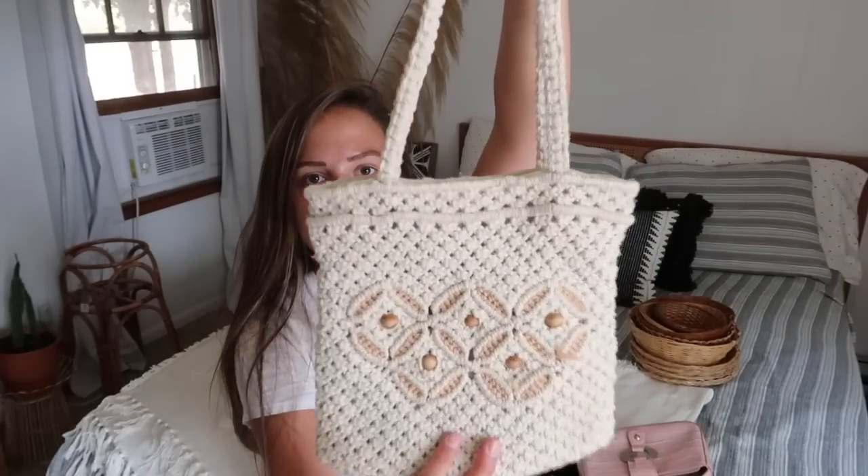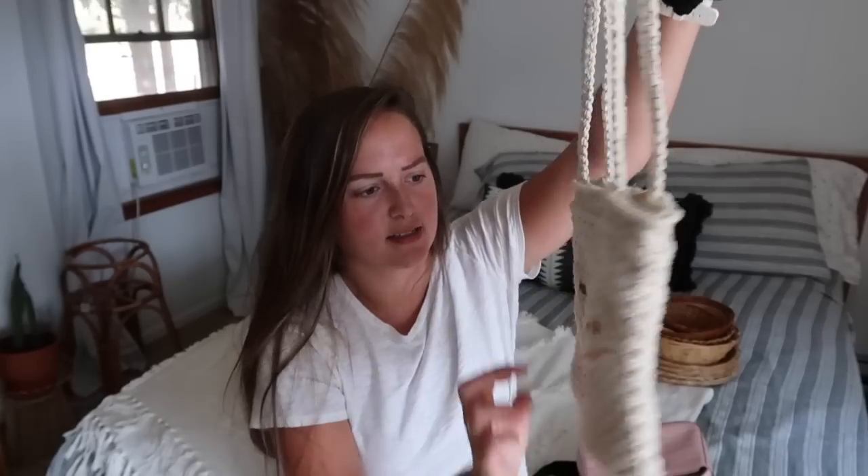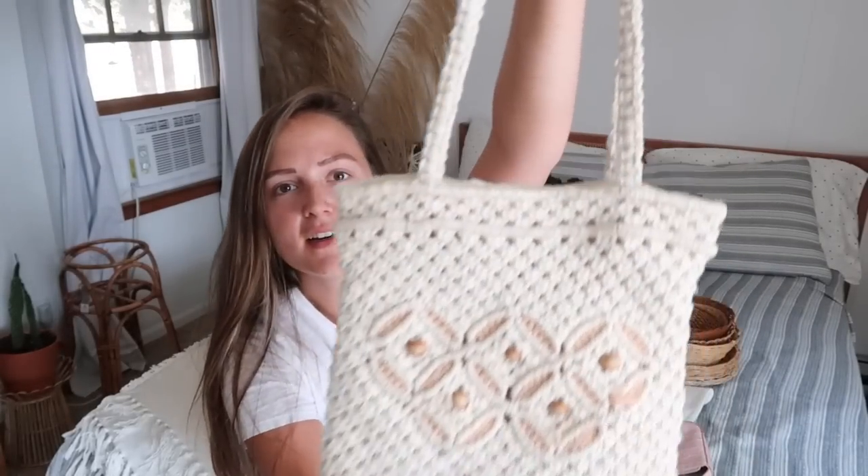The next bag was probably donated by the same person. Again, this one was $4.49 but half off. It's another crocheted bag with the wood detailing, and it's like a peachy pink color — super beautiful. I love crocheted bags; I think they are so adorable, especially with like a sundress and sun hat. They just complete the outfit.